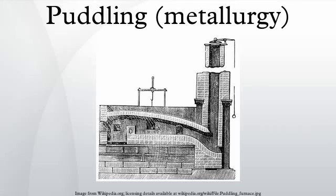Puddling was one step in one of the most important processes of making the first appreciable volumes of high-grade bar iron during the Industrial Revolution. In the original puddling technique, molten iron in a reverberatory furnace was stirred with rods, which were consumed in the process. It was one of the first processes for making bar iron without charcoal in Europe, although much earlier coal-based processes had existed in China.